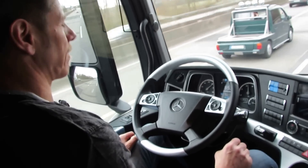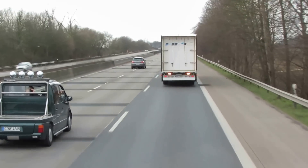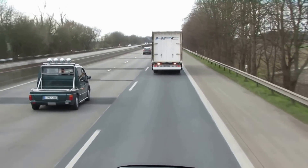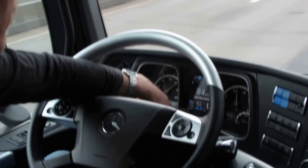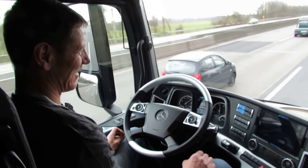We are accelerating slightly to reduce the distance — you can feel it — and there is an indicator of the distance in the dash. Sorry, it's not in miles, but that's okay.